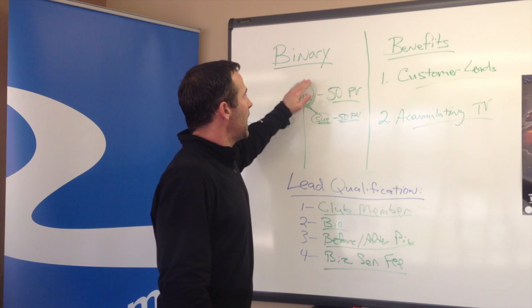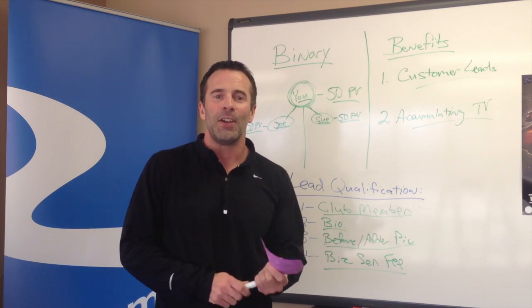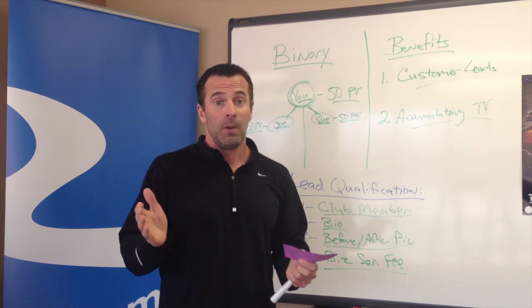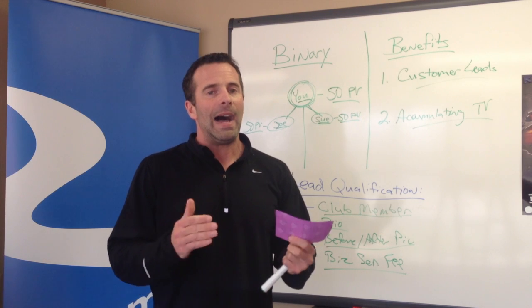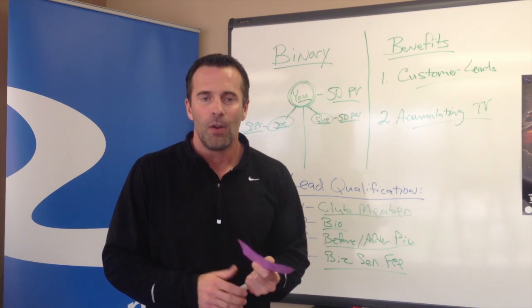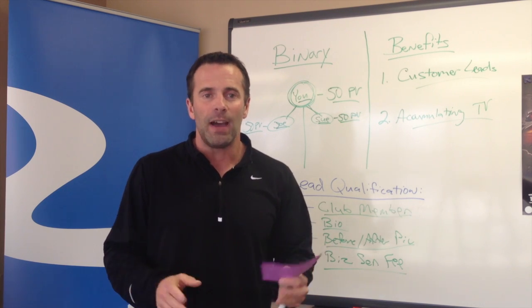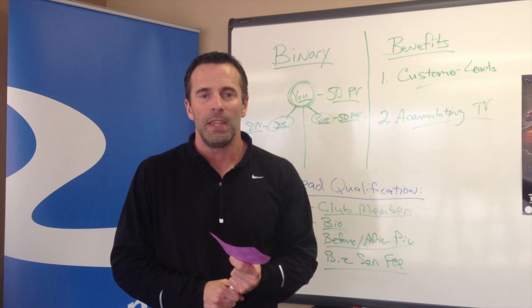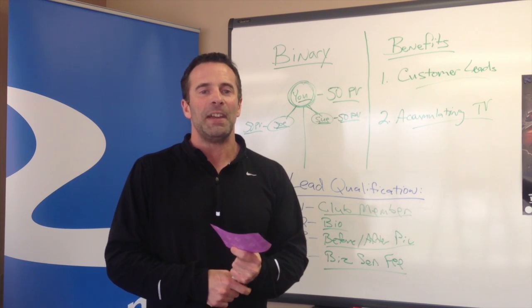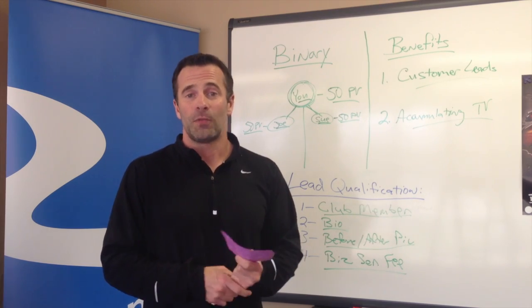We want to get you to Emerald Coach status ASAP. The Coach Basics Beta Group says let's do it within the first month or so — I say let's do it within the first week. Over the next week or so, let's get the Emerald Coach status, knock this one out, start getting you some income, start getting you some customer leads coming in for the next month, and we'll start growing your business that way. Until next time, thank you so much for joining.